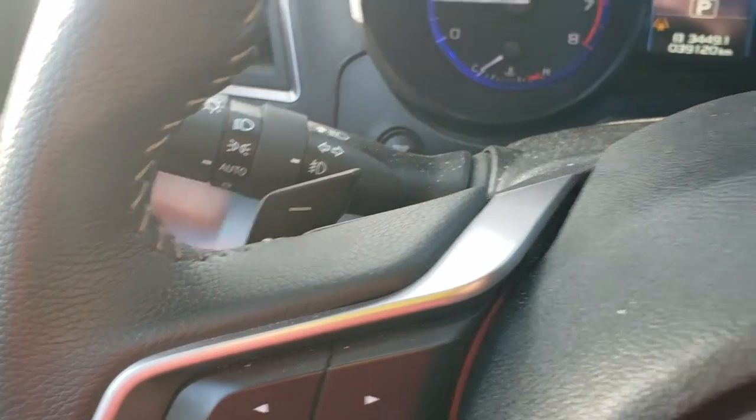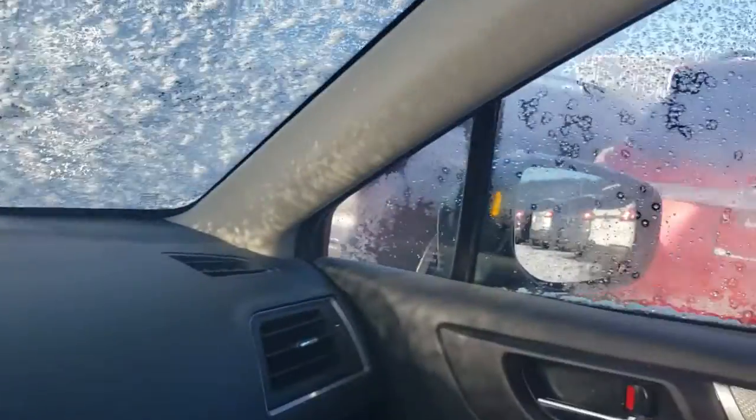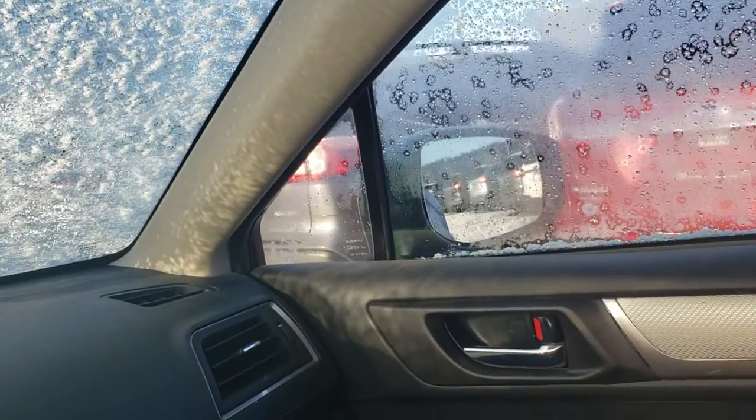Auto on/off headlights and fog lights. You can see that little orange light that just popped up — that's your blind spot detection. It lets you know when someone's in your blind spot or is going to be there momentarily. Very, very handy.